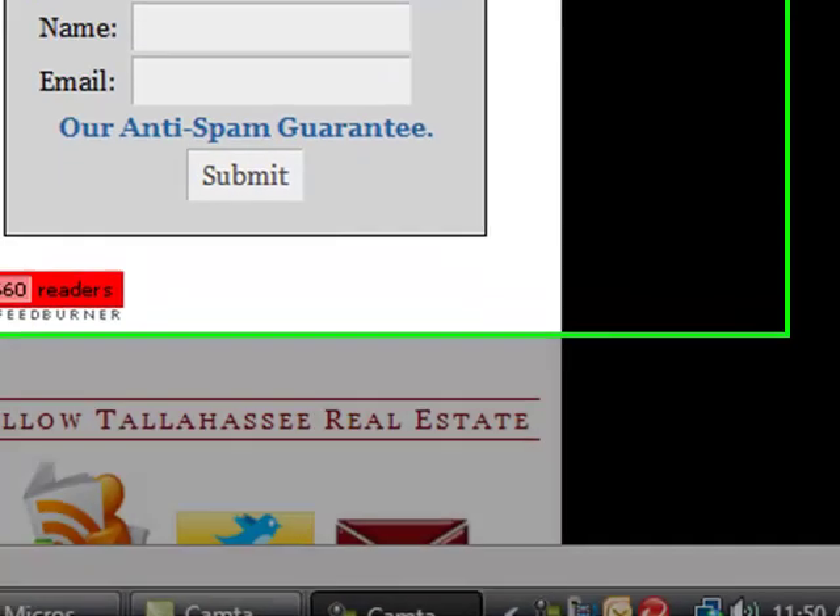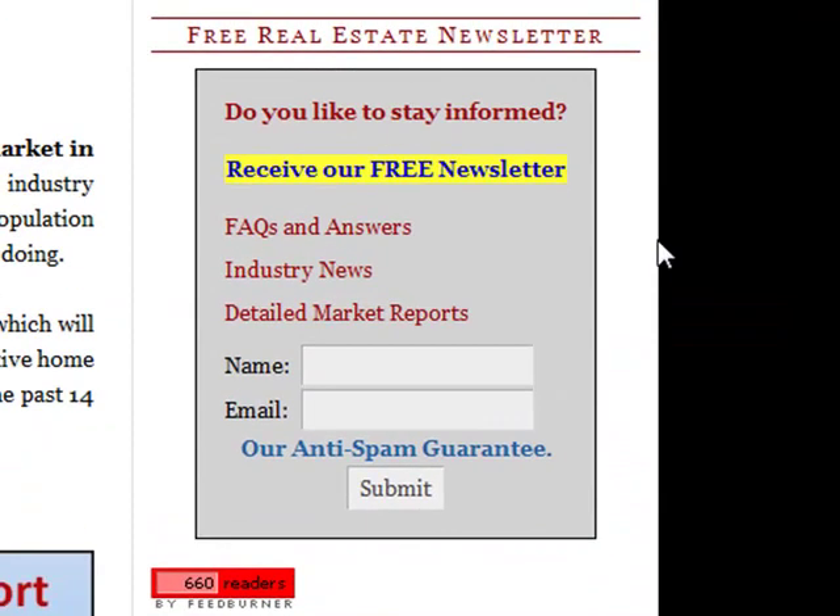I cannot emphasize enough how important it is to look for that confirmation email and to get the newsletter, because the newsletter comes out about every three weeks and it has an analysis of the Tallahassee market in much greater detail than we provide in the main blog.